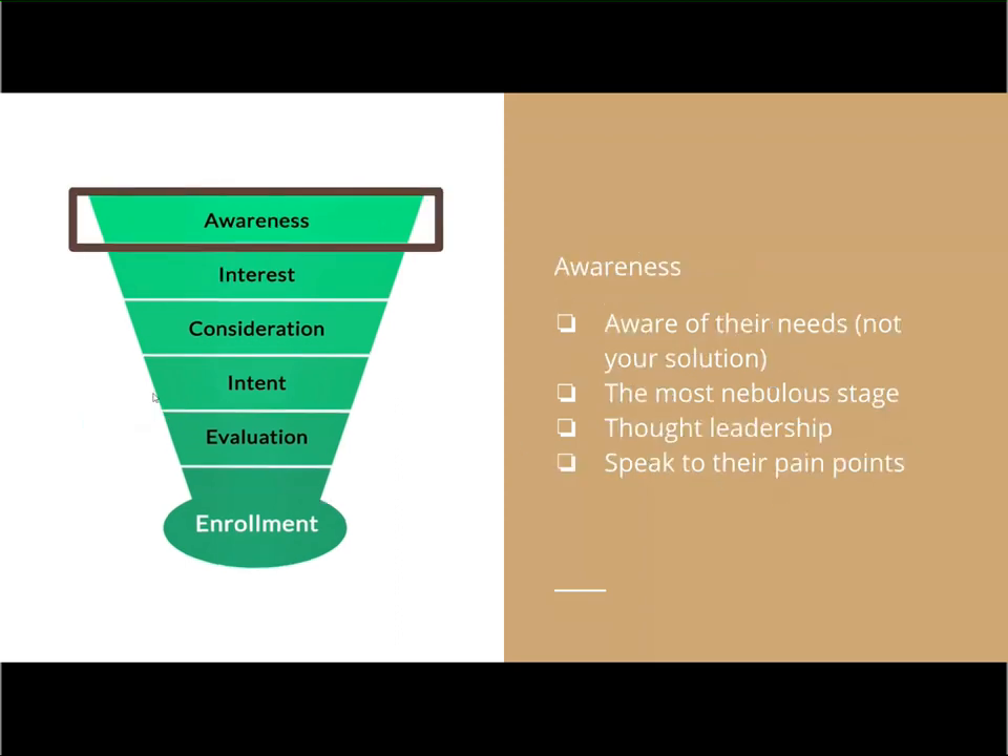The first step of the funnel is the awareness stage. What's interesting about the awareness stage is it refers to their awareness of their problem, not their awareness of your school or you as a solution. Matt, can you talk about the awareness stage in your experience, specifically from the perspective of the parents that you've worked with and some of the steps you think they go through in order to enter this initial phase?